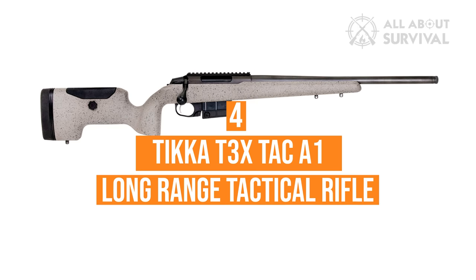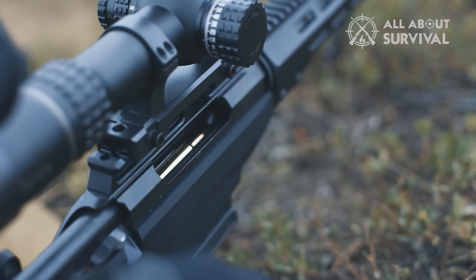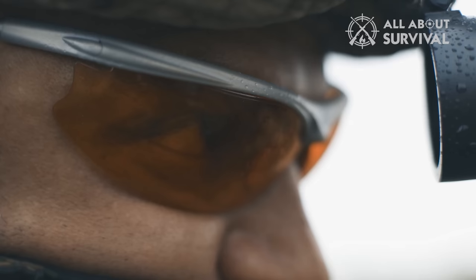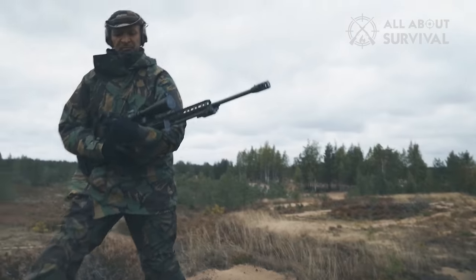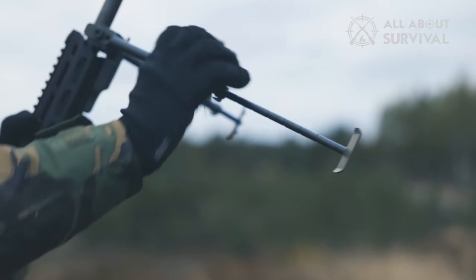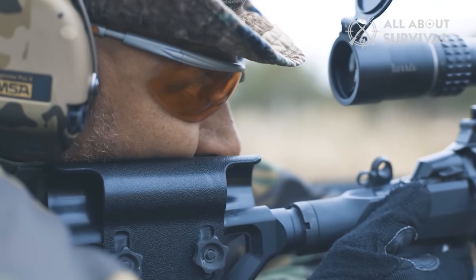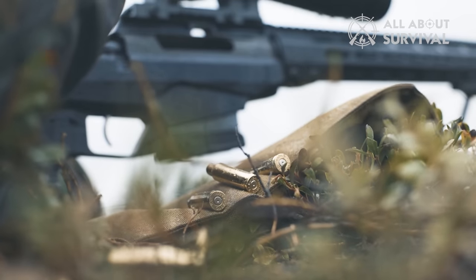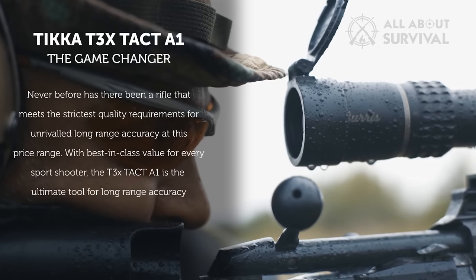Number 4: Ticca T3X TAC A1 Long-Range Tactical Rifle. Step into a realm of unparalleled precision with the Ticca T3X TAC A1 Long-Range Tactical Rifle, a masterpiece that has risen from the ashes of stringent manufacturing standards. The cornerstone of its allure lies in its striking adaptability — with customizable pistol grips, stocks, and handguards, it seamlessly mirrors your unique preferences, amplifying your confidence on the field. Crafted predominantly from aluminum, it strikes a delicate balance between robust durability and featherlight portability, ensuring your resilience is never compromised for agility.